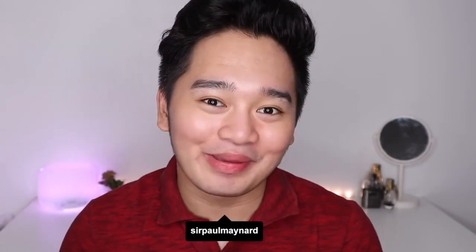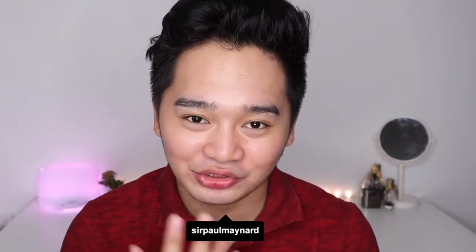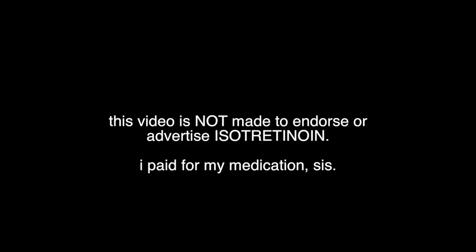Hello everyone! My name is Sir Paul Maynard and this video will talk about my isotretinoin journey — how to do my skin and all. This has been the most requested video of mine. My skin keratin will be tackled in a separate video, so this video will definitely be more about isotretinoin.